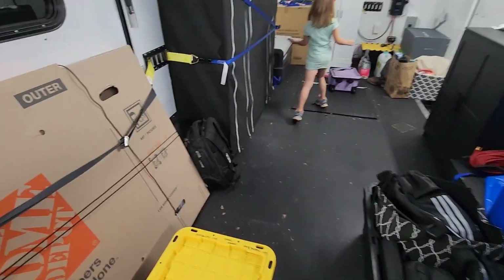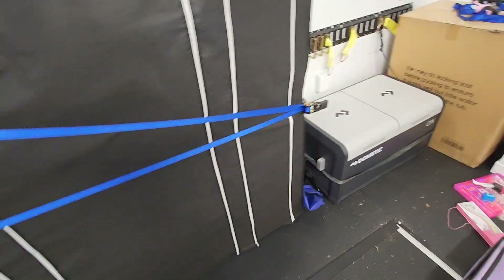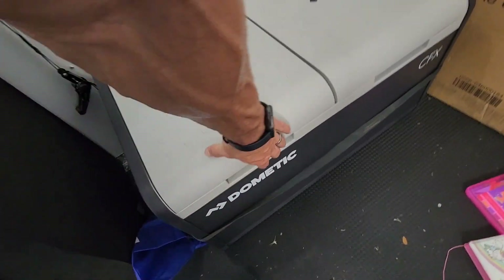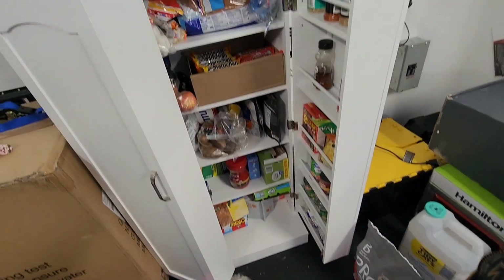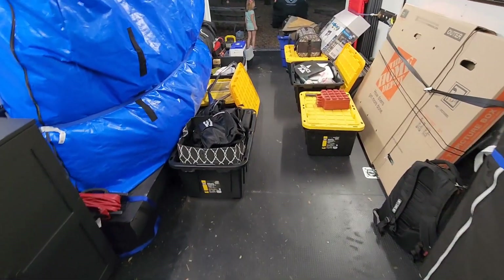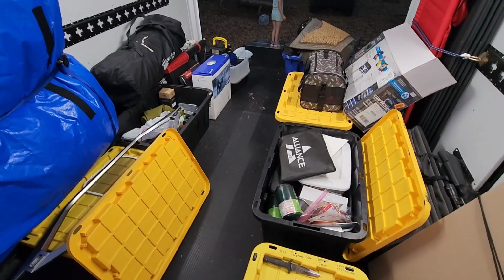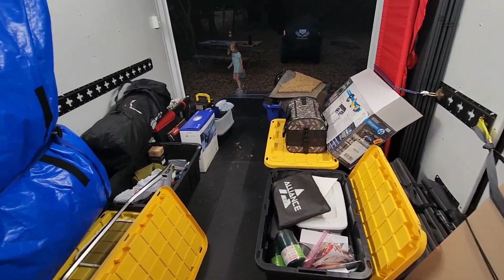We've got a wardrobe all wrapped up with about 140 pounds of clothes in it. We've got the Dometic CFX3, a 75-liter refrigerator-freezer — freezer on one side, refrigerator on the other. We've got a pantry that opens up wider so all our food is in one place. Last time we were tent camping, all our food was in tubs — living out of tubs was a nightmare. All of this is temporary while we're getting things sorted out; the trailer is mainly supposed to be for storage, but tonight we're sleeping in here.